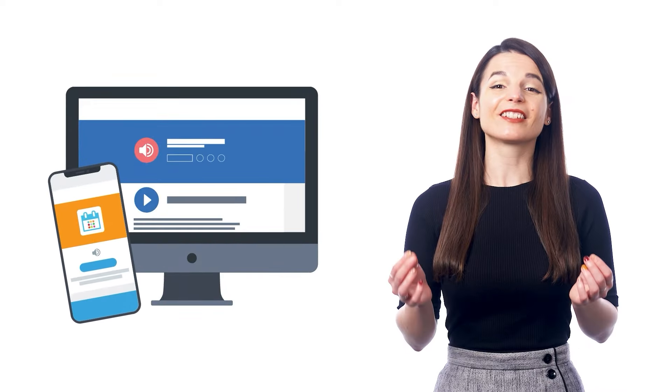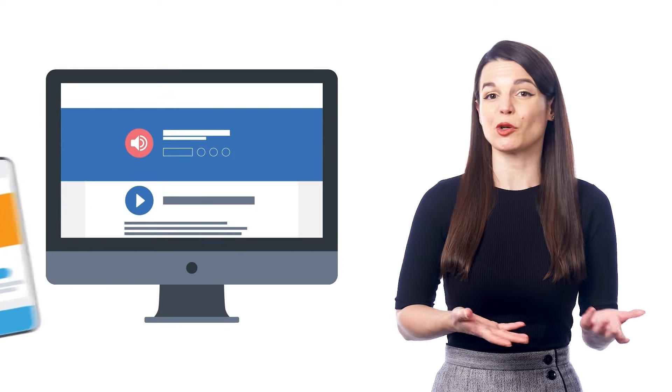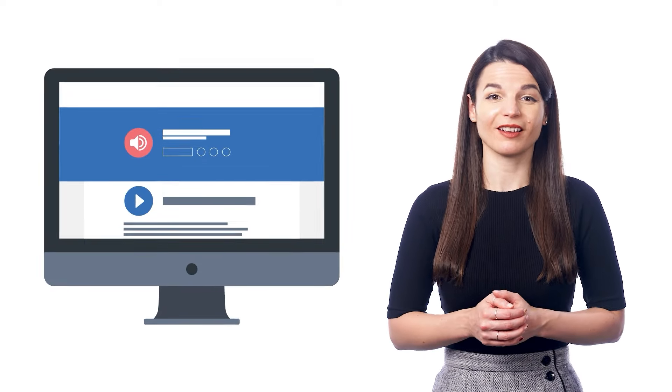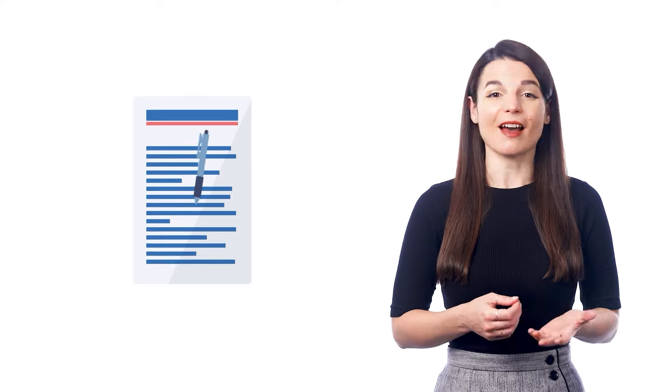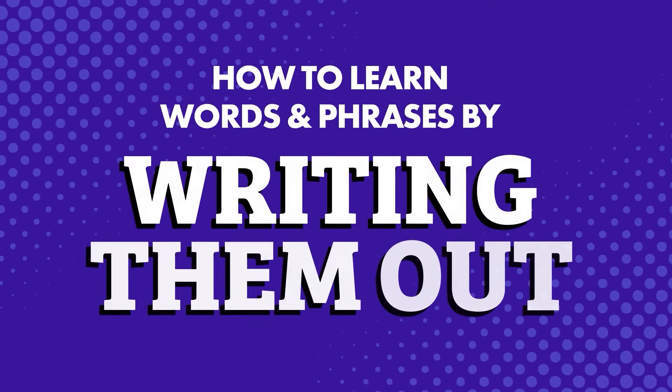If you want to learn more words so you can speak and understand even more of your target language, there is a super simple way to do this. In fact, it's so simple that most people don't even think of it because it doesn't involve language apps, YouTube videos, or your computer. I'm talking about writing things out by hand — how to learn words and phrases by writing them out.